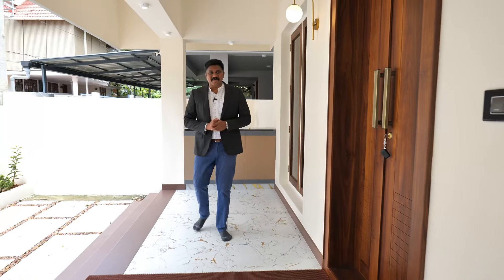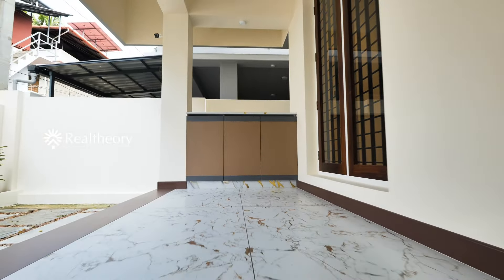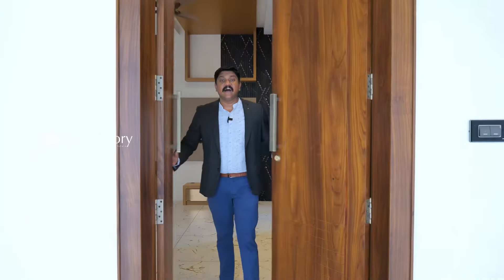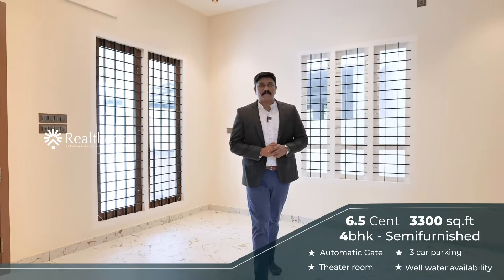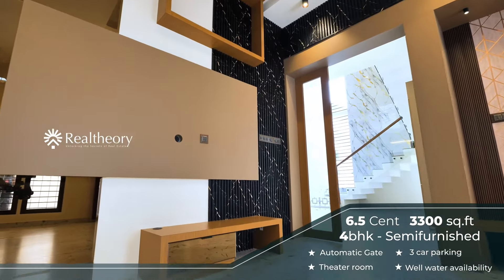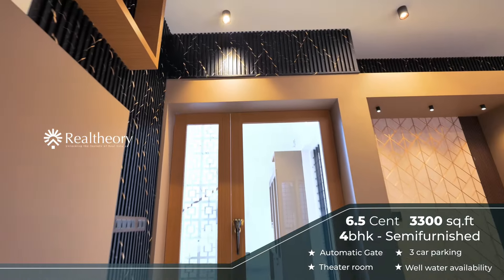We enter a sit-out from the property. We start with the 30x30 square feet. We enter the living area with a beautiful color combination. This property is semi-furnished.